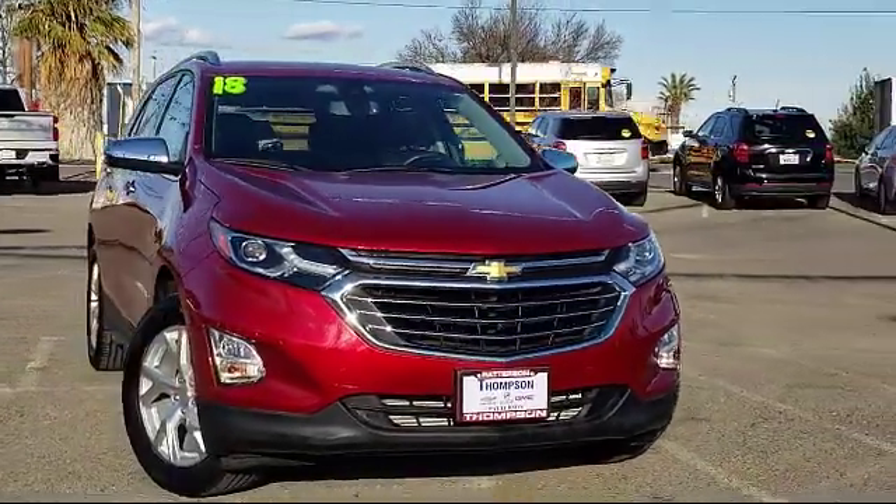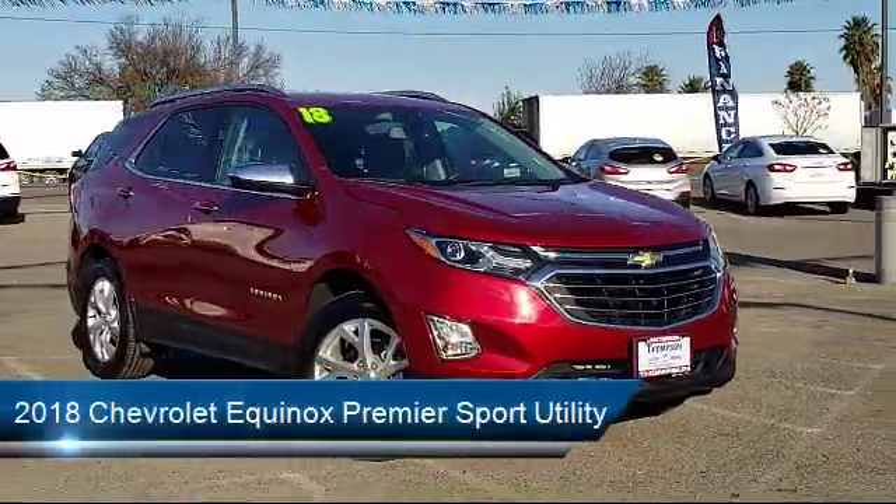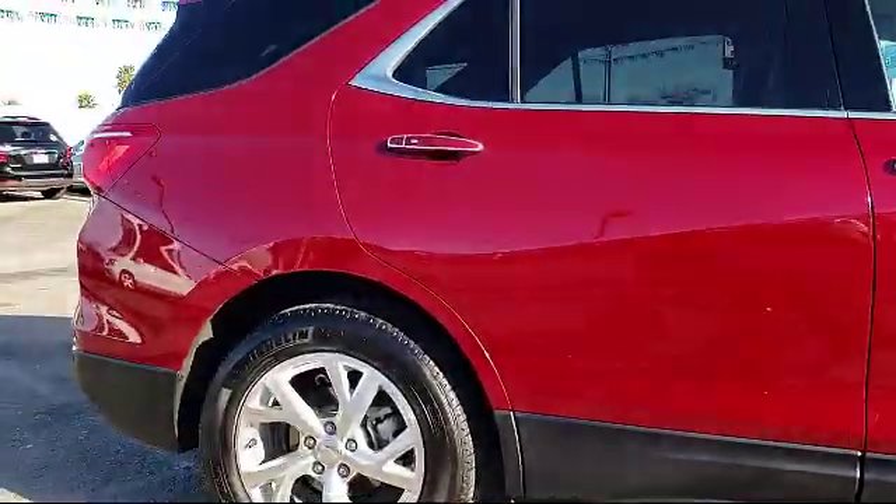It comes equipped with a Theft Deterrent System, Navigation System, Parking Sensors, Alloy Wheels, Backup Camera, Leather Interior, and Keyless Entry.